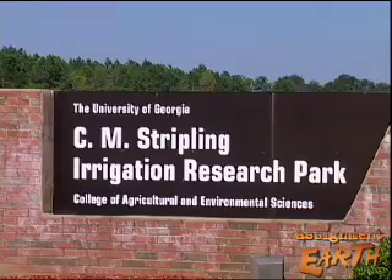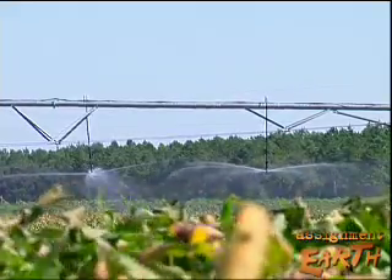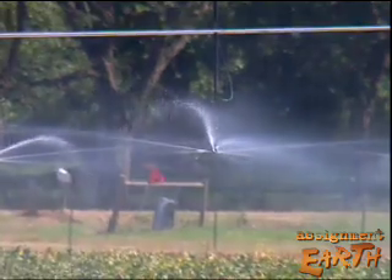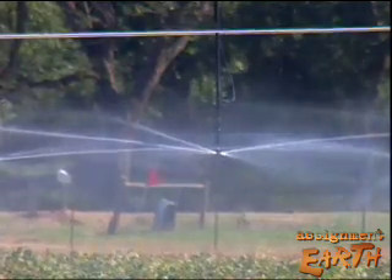But researchers at the University of Georgia came up with something better — a much more efficient variable rate irrigation system that tells a farmer when and where to water. A critical issue for farmers is knowing how much moisture is in the ground, how much moisture their crops need, and how often they need to irrigate to maximize their crop yields.